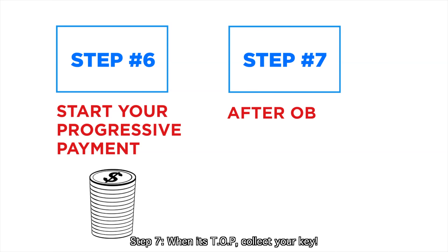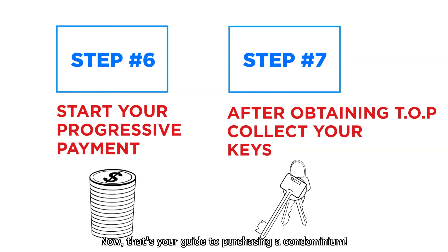Step 7: When it's TOP, collect your keys. And that's your complete guide to purchasing a condominium.